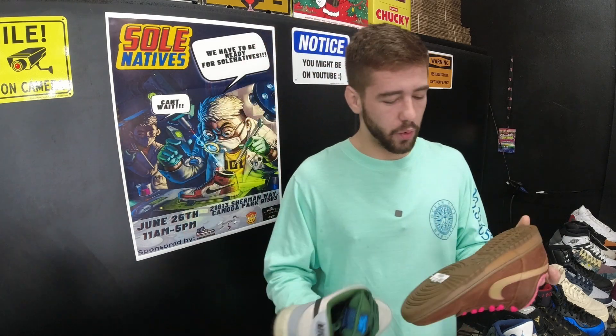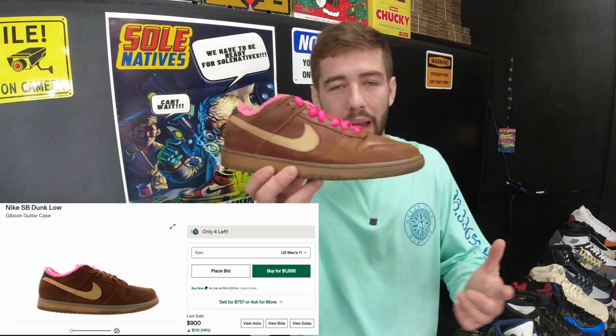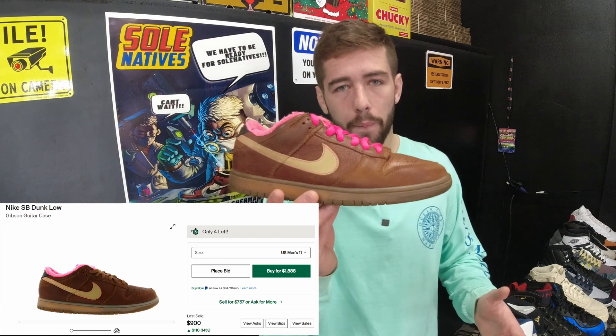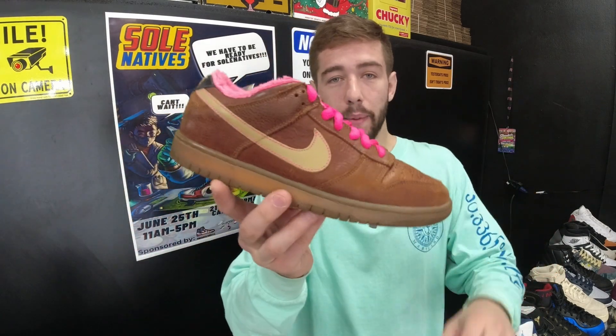We got the Nike SB Gibsons — super rare nowadays. You're not going to find deadstock pairs, and if you do you're paying a fortune. These are a little bit used, only $280, pretty clean, no major flaws. Brand new you'd be paying over $1,000. Also guys, if you're buying a shoe over 10 years old, make sure to check out our video on buying older pre-owned shoes — it has a lot of info on what to look for.